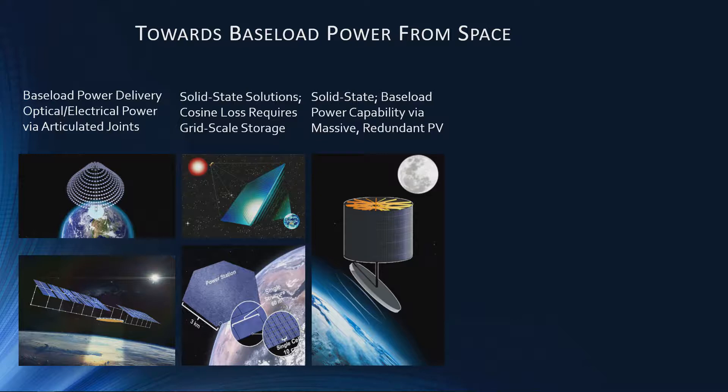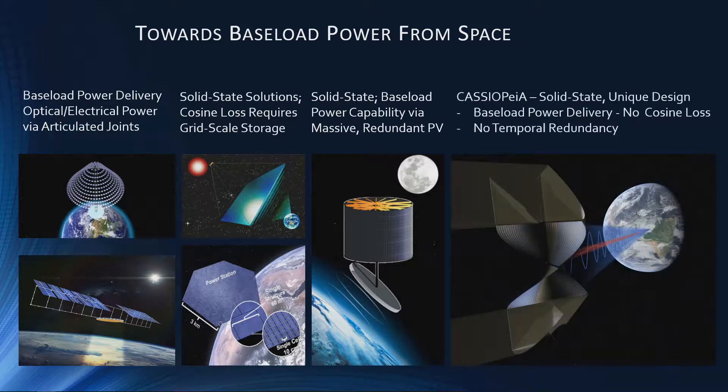There are solid-state designs — at least one I'm aware of — which are both solid state and able to deliver baseload power, but it does that at a huge cost: only one third of this massive PV array is available for use at any time, and probably less than that. In contrast, Cassiopeia overcomes the rotational mismatch, rather than having a clever mechanical design, by having a novel phased array design which allows the power beam to be rotated through a full 360 degrees azimuth. This makes the overall design no more complicated than other similar solid-state designs, but it can deliver baseload power 24 hours a day, 365 days of the year, accepting the spring and autumn equinox periods.